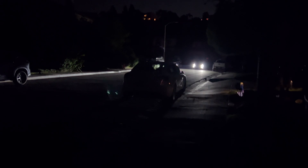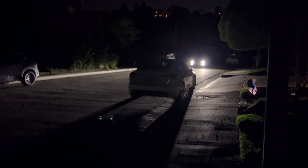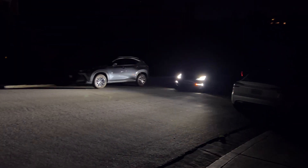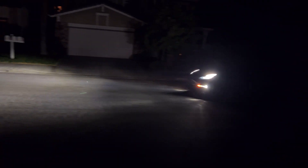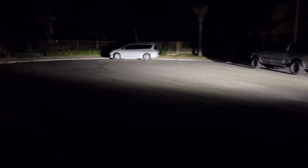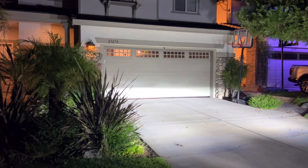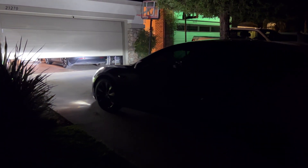And here comes our Model 3. Just in case, I had her stop off at the supercharger to make sure the car is charged for tomorrow. And she's going to come home and open the garage door as if nothing happened. There we go — garage door opening, just like nothing happened.